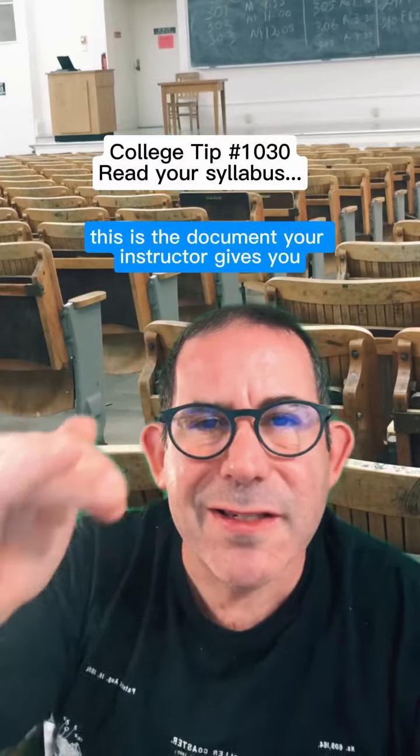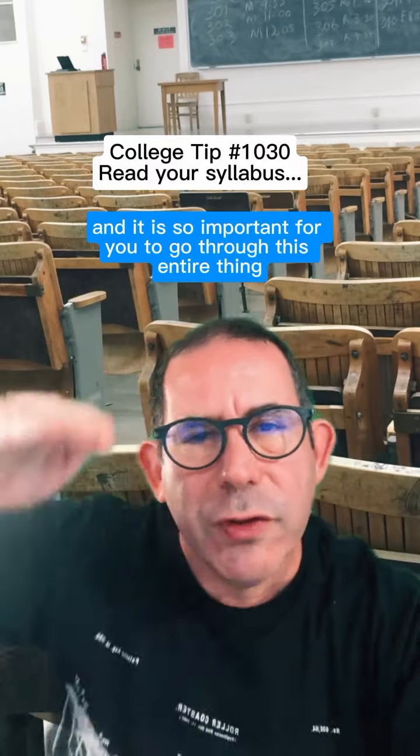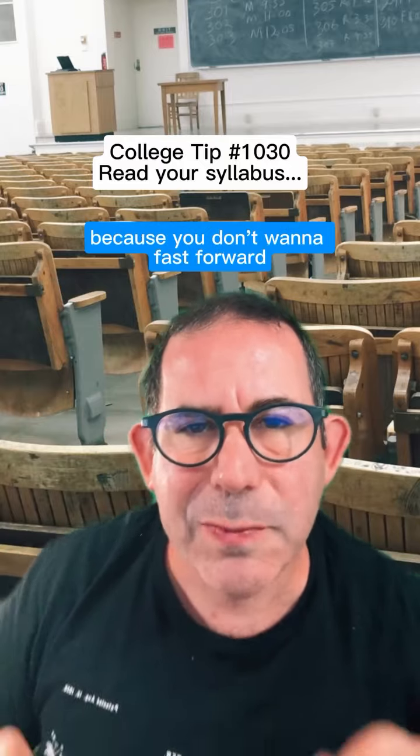Read your syllabus, every line. This is the document your instructor gives you so you have an expectation of what's happening in class, and it is so important for you to go through this entire thing. You want to make sure you have your planner in one hand and your syllabus in the other, and you want to record all the important dates.